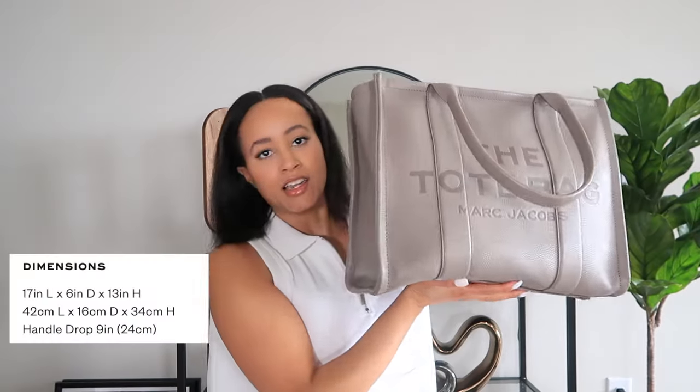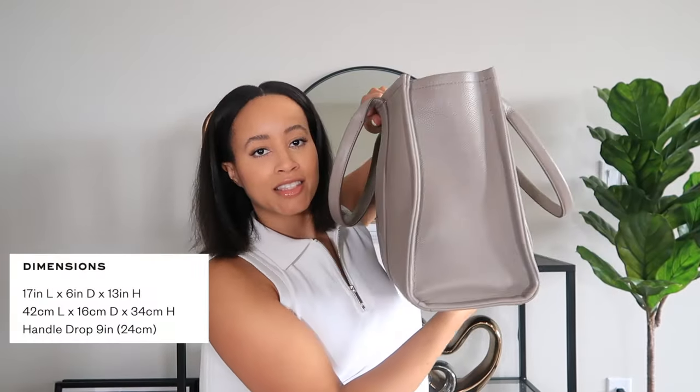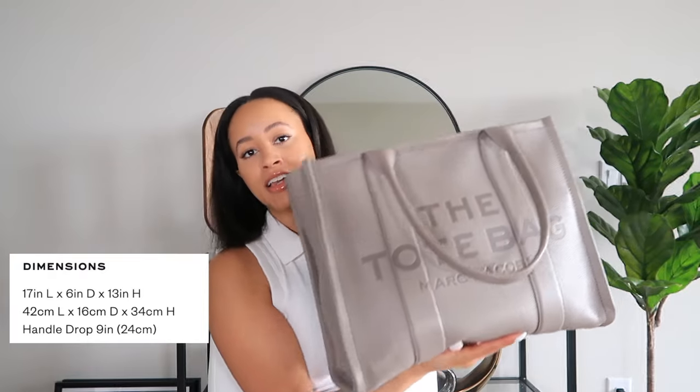I've had this bag for about four months now. I originally got it because I needed a new work bag — my job has a gym downstairs and I've been trying to get more active. I bought this because it's a lot bigger than my previous work bag, where I could really only fit my laptop and my lunch. This bag is so much larger — it's 17 by 6 by 13 inches, and the handle drop is about nine inches.